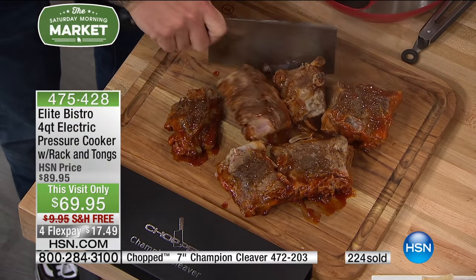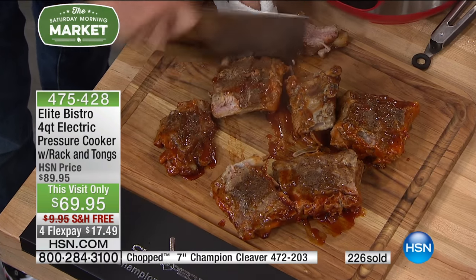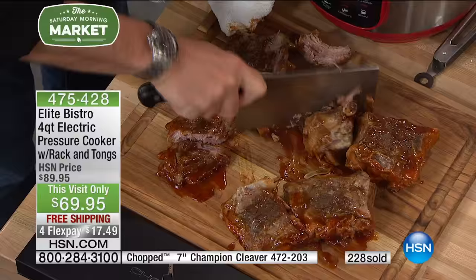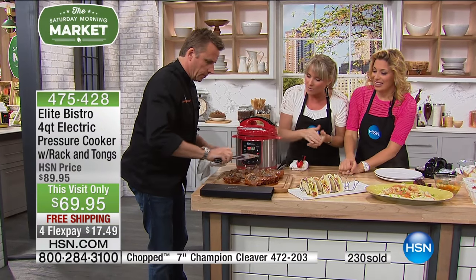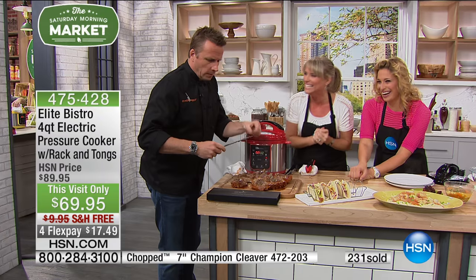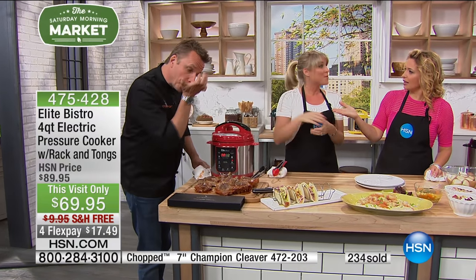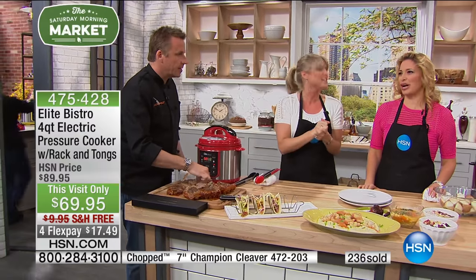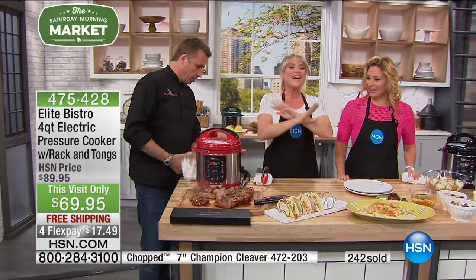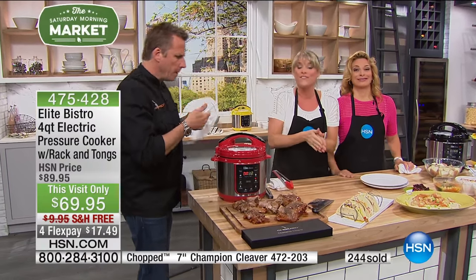How beautiful are those ribs? The biggest shock I got with this appliance is the price — you cannot get a pressure cooker for this price, and shipping is included today during the show. We never do free shipping on pressure cookers. Look — the ribs are falling off the bone. You can just pull them apart with your fingers. The pressure cooker is under $100.